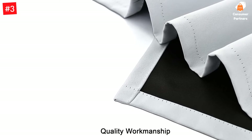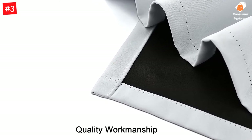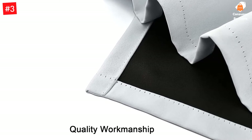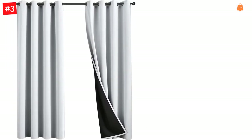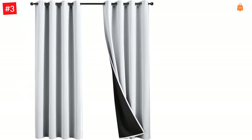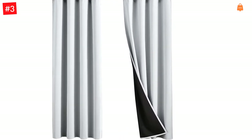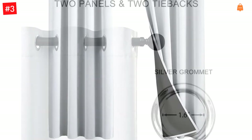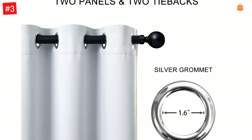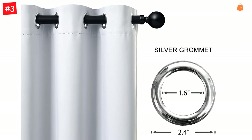They come in a set of two panels measuring 52 by 84 inches with eight silver-color grommets that have an inner diameter of 1.6 inches, and are easy to install and slide on the curtain rod. These drapes are super thick because of their triple weave that blocks 95% to 100% of light and UV rays. They thermally insulate the room against the heat and cold, making the room extremely comfortable and energy-saving. They also ensure complete privacy and protect the floor and upholstery from fading.